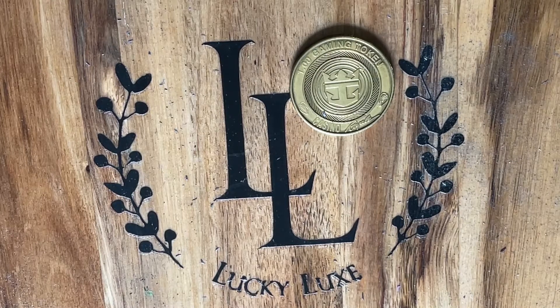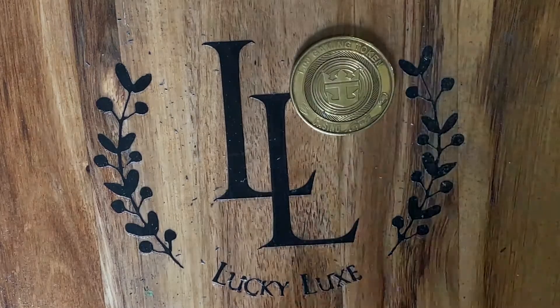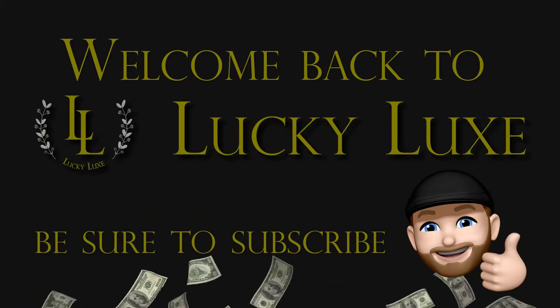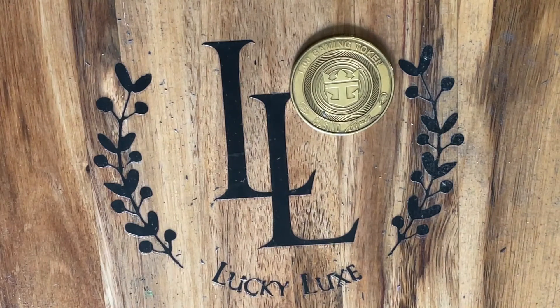Good afternoon, everybody. Welcome back to Lucky Luck Scratchin'. Welcome back, my friends. If you haven't subscribed yet, please do so today — it's absolutely free. Thank you for tuning back in.